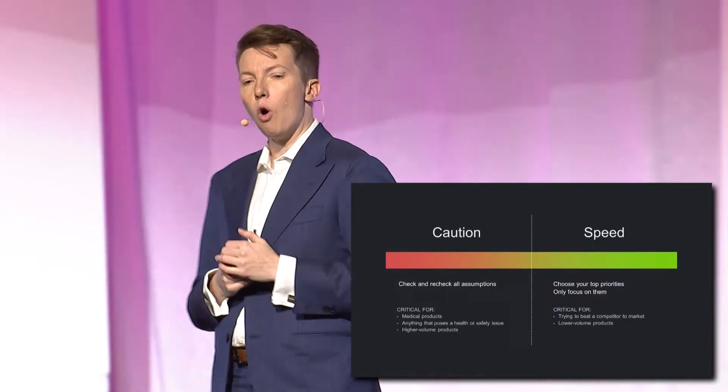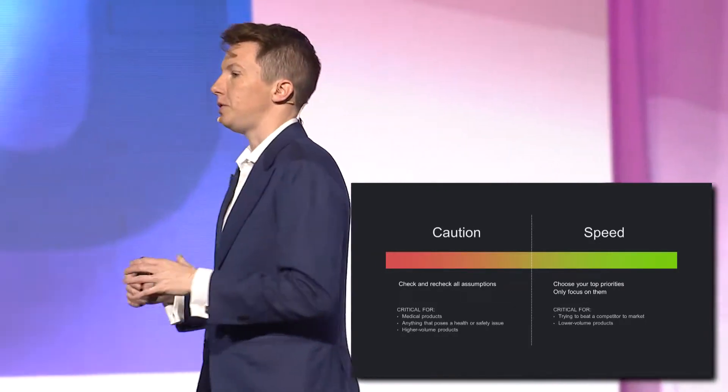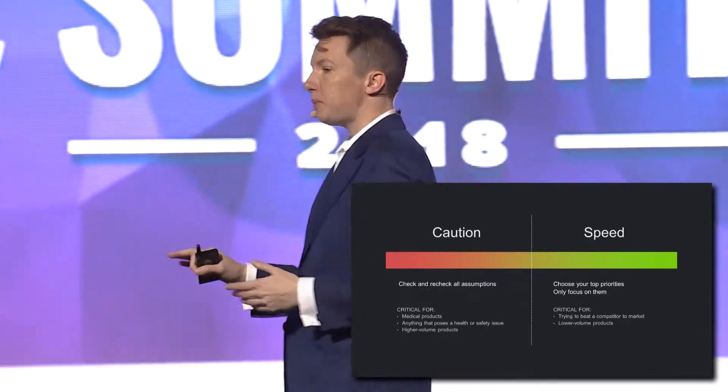When speed is the top concern, only worry about the most critical issues. In these cases, I give a piece of paper to my team and I say, make a list of all the design issues you're worried about in ranked order. Then I rip the page under their first five and hand the top part back to them — just focus on those. When you do that, their eyes will bug out of their head, but they will definitely thank you later.